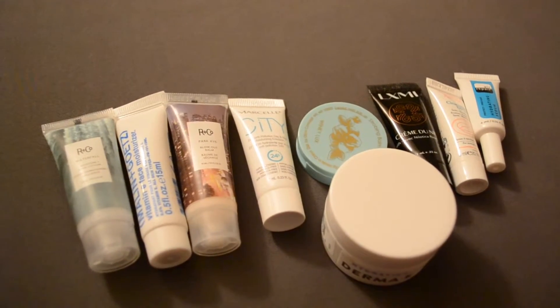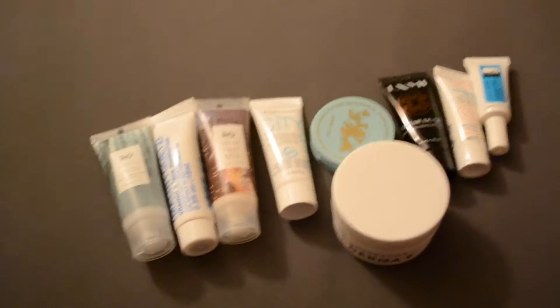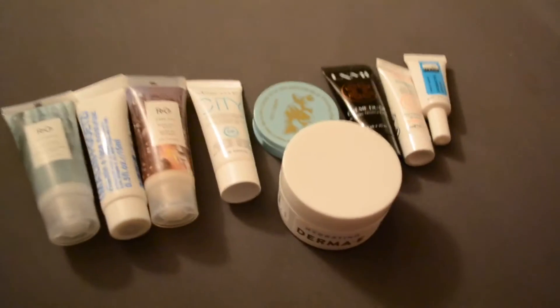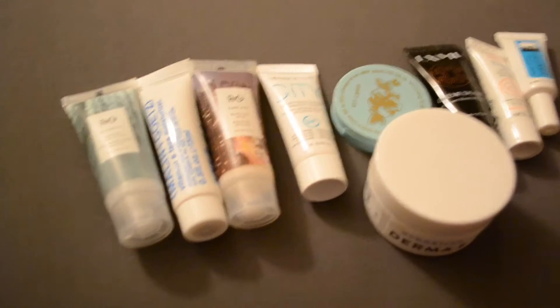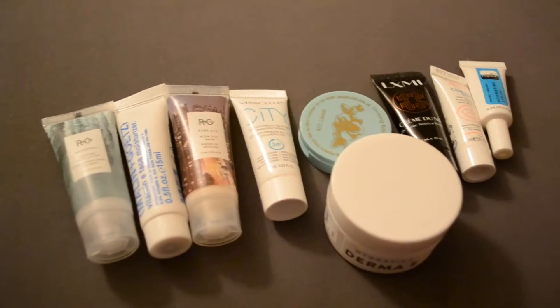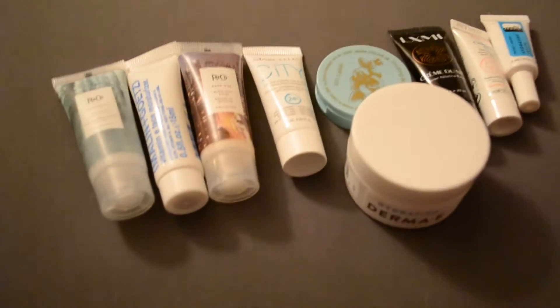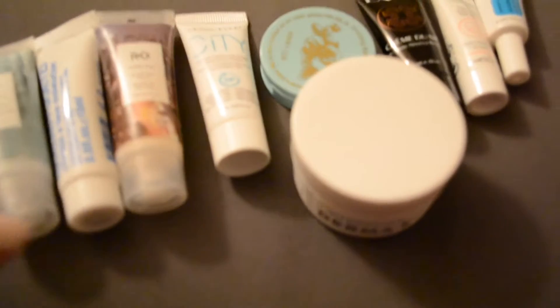Honestly, over half of them I don't use, and I feel really bad, but I think you'll see a common theme here between the ones that I'm getting rid of. I'm getting rid of them for one of a few reasons: one, I just don't use it; two, I don't like it; three, it's expired. So let's see what we have here.